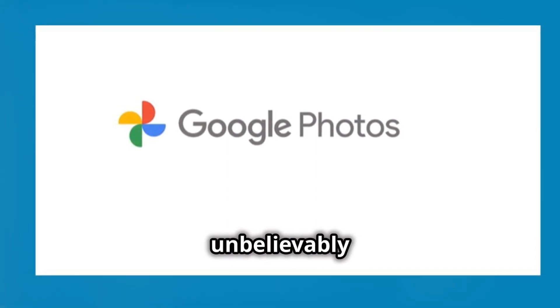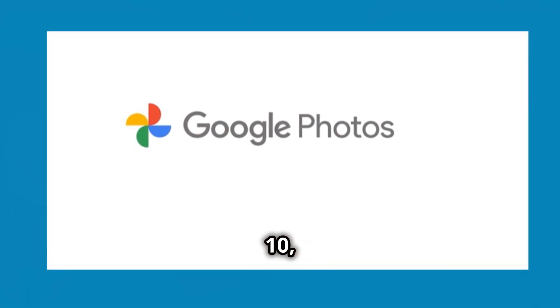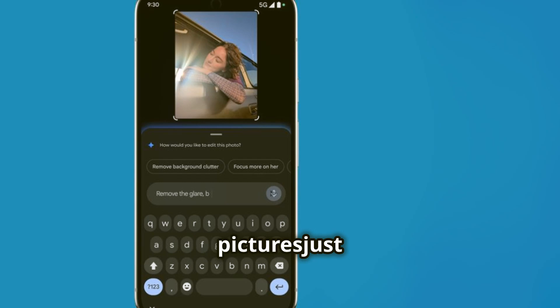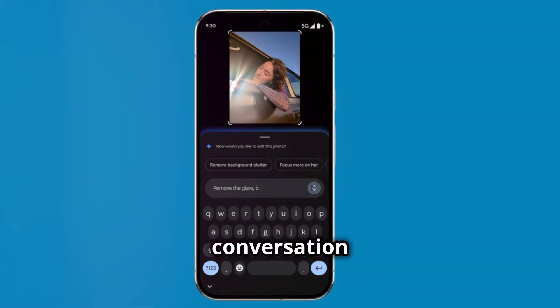Editing photos is about to get unbelievably easy. Forget sliders, filters, and complicated menus. With the Pixel 10, Google Photos is introducing a brand new way to edit your pictures. Just tell it what you want and it does the rest. Photo editing is now as simple as having a conversation.